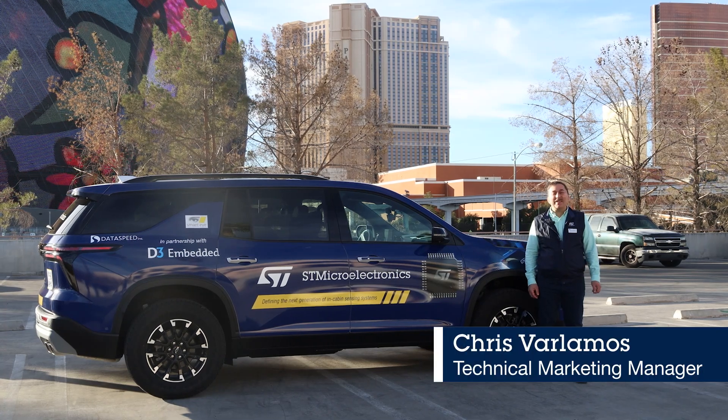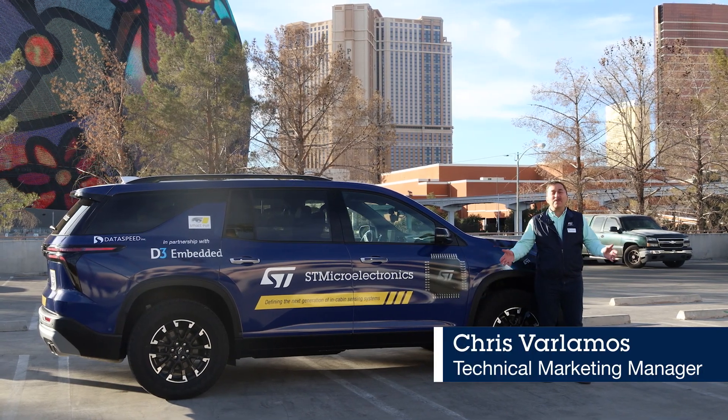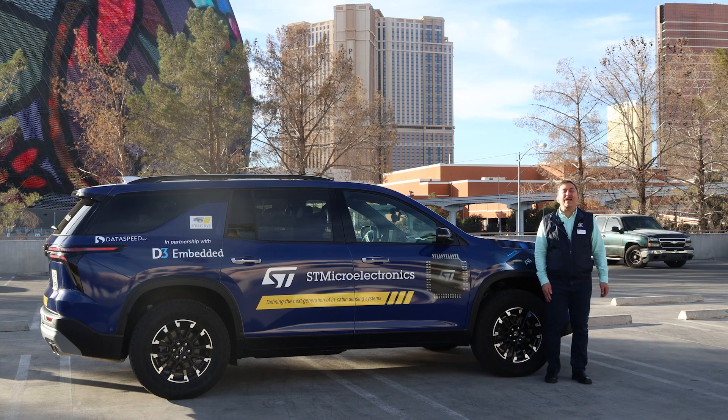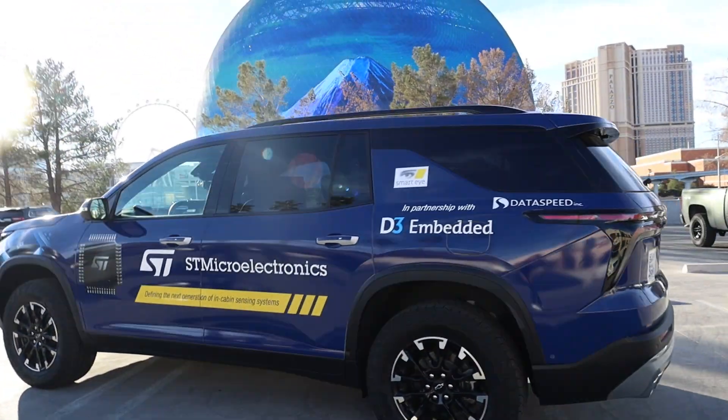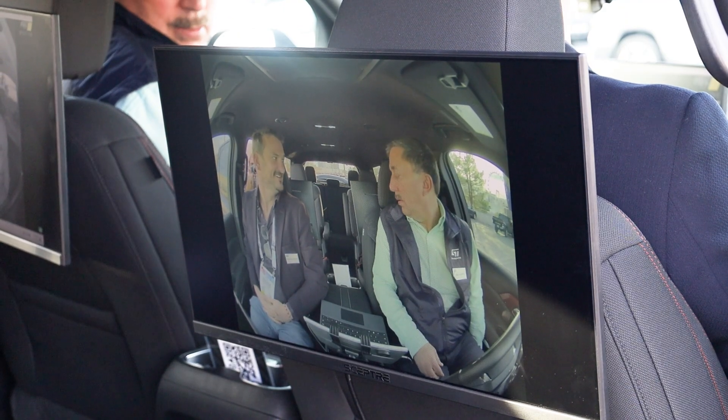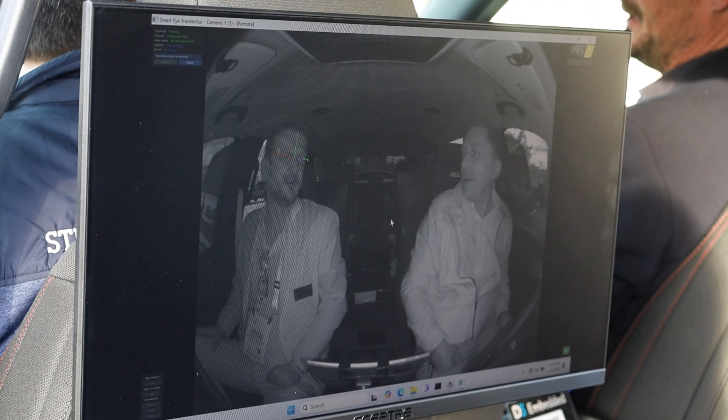Hi, my name is Chris Rolamos and I'm from ST, Technical Marketing Manager. I've come to talk to you about our new ST demo vehicle. Here you'll see the demo vehicle is pretty interesting — it's a very modular approach. We created it to showcase our in-cabin imaging portfolio.